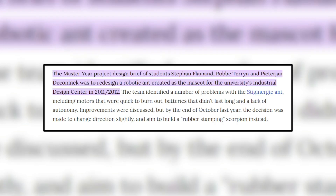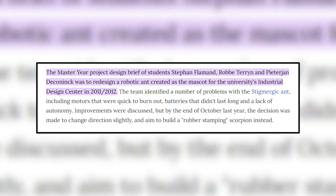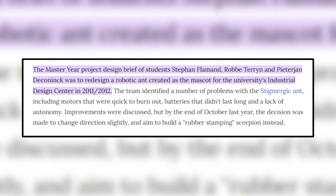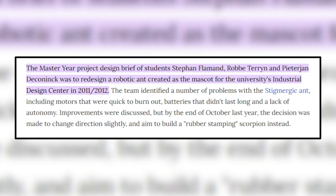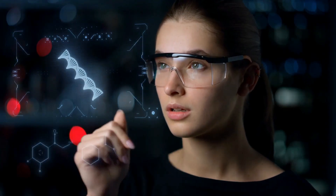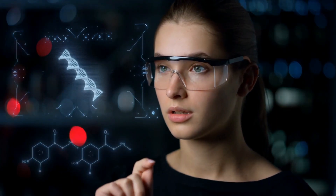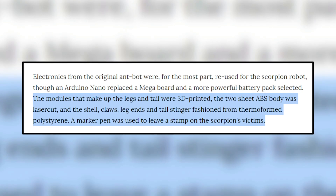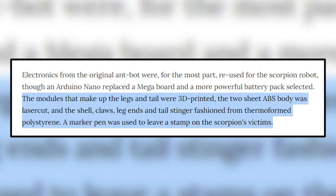Number 8: Scorpio Hexapod Robot. Three students from the University of Ghent in Belgium have developed an impressive robot that resembles a scorpion from an entirely different world. In order to create this robot, they used the most advanced technologies available today. A number of modules for assembling the legs and tail, for instance, were printed using a 3D printer.